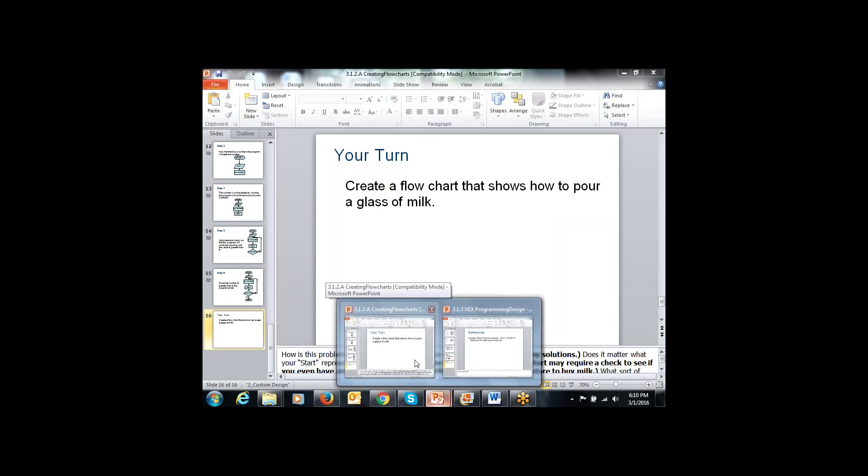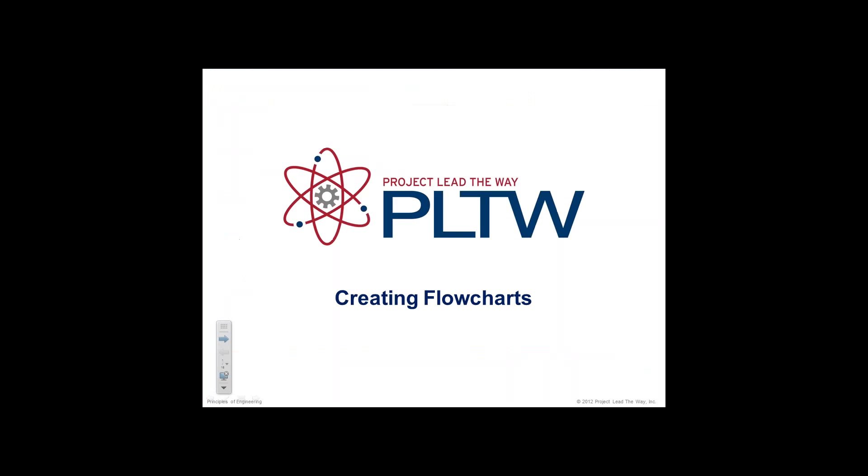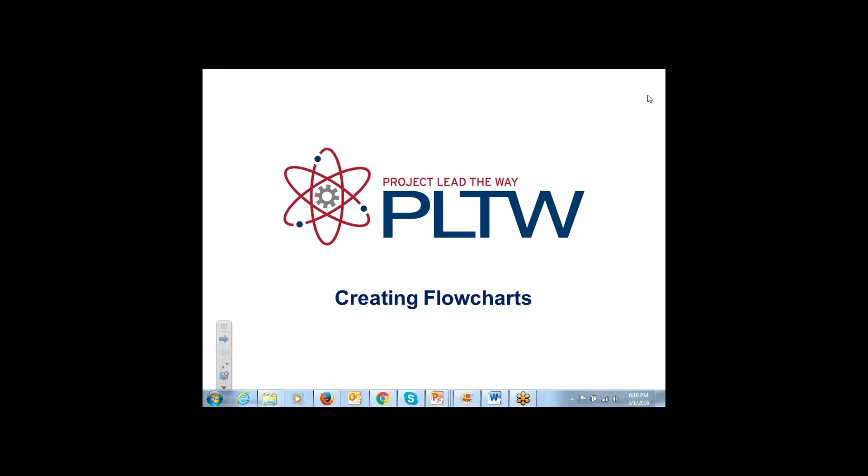We went through the 3-1 PowerPoint the other day, talking about the beginning — all the parts, all the sensors. Another word to the wise: if you are using inherited parts, one of the most broken parts is the potentiometer. When kids are checking those out, have them test them with an axle and make sure they work. We still found one out of 25 today with the stop mechanism broken. That part's super easy to break.